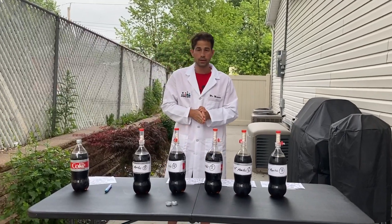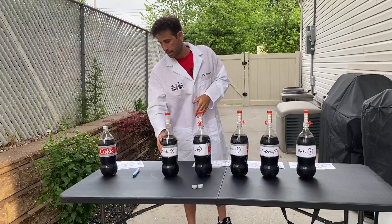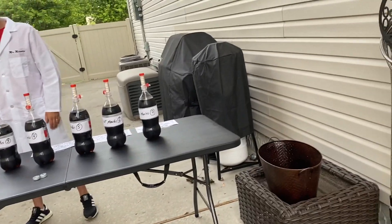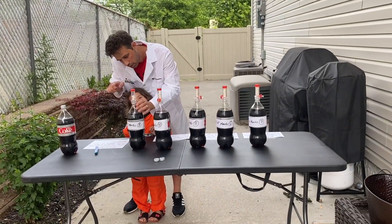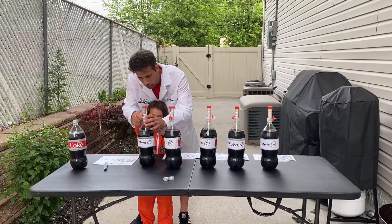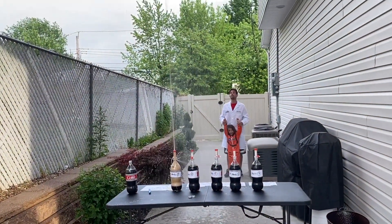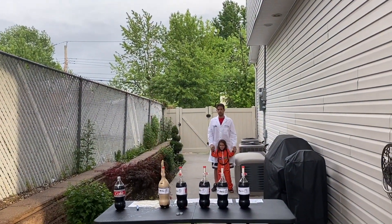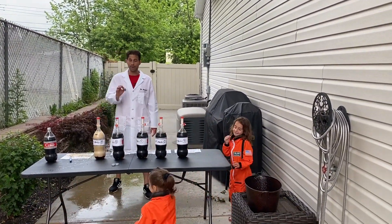Do I have any volunteers to come up and help me with this experiment? Well, hello astronaut man, come in. You ready? What you have to do is pull this lever out and then we back up. One, two, three — pull that lever! All right, that was three Mentos.